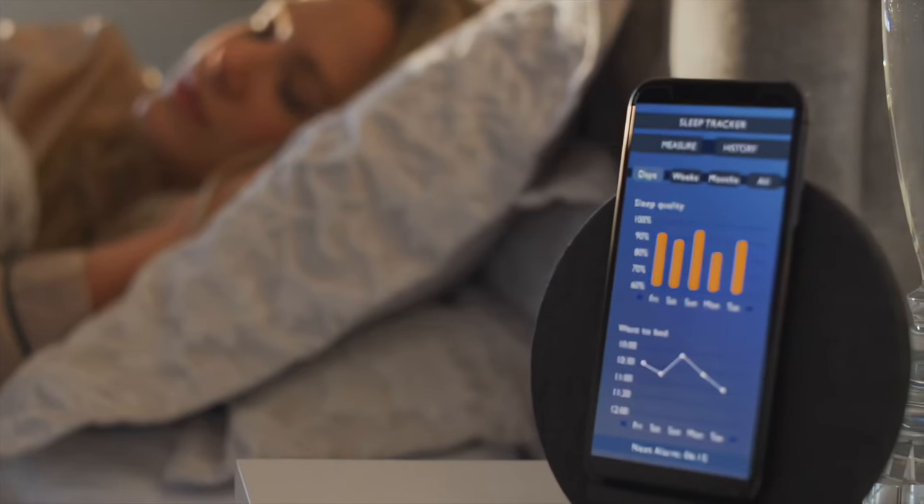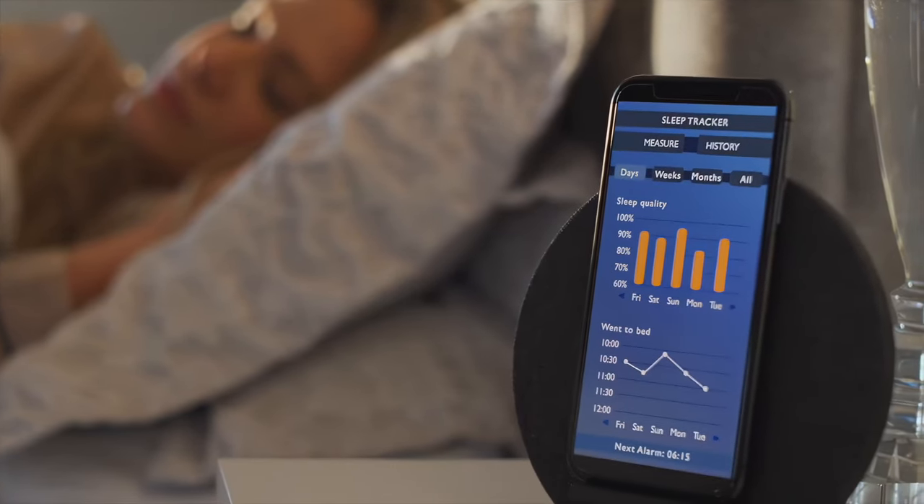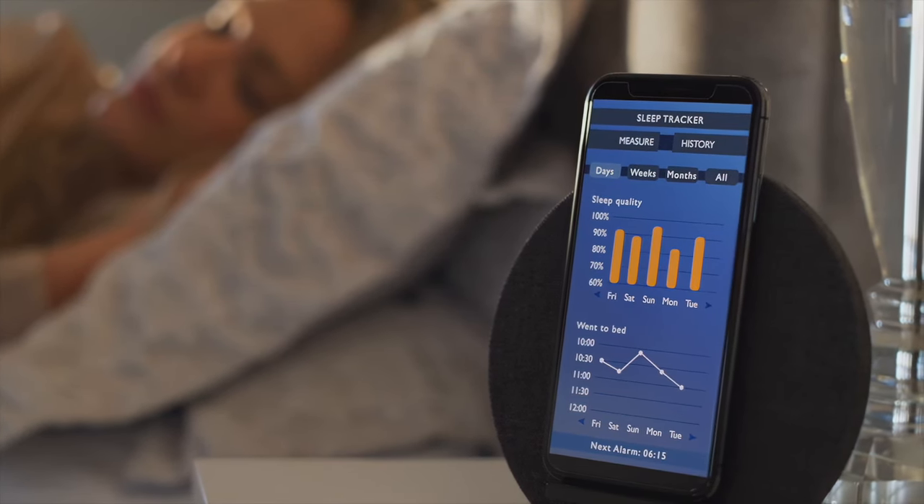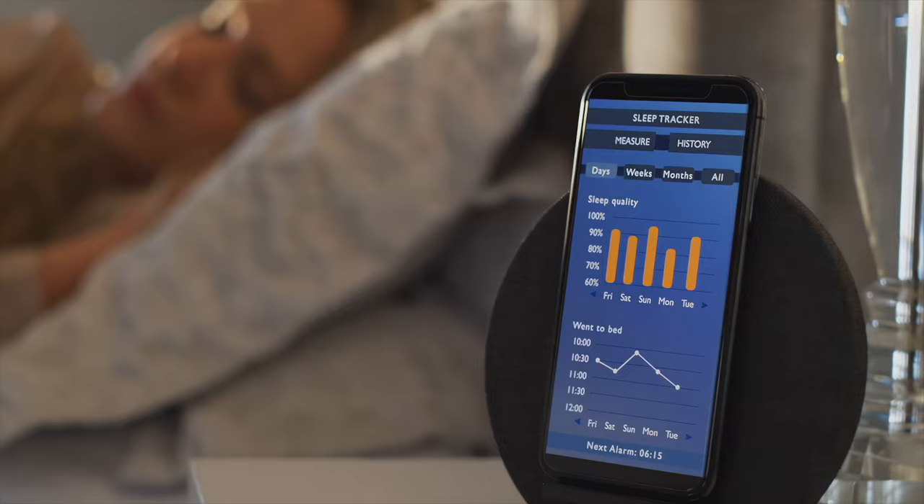For instance, sleep apnea could be quickly diagnosed with a lightweight wearable that measures heart rate, breathing volume, and snoring, instead of a heavy polysomnograph.